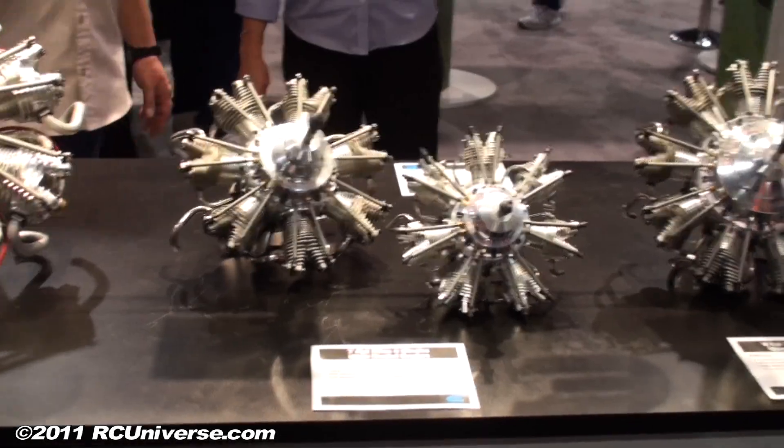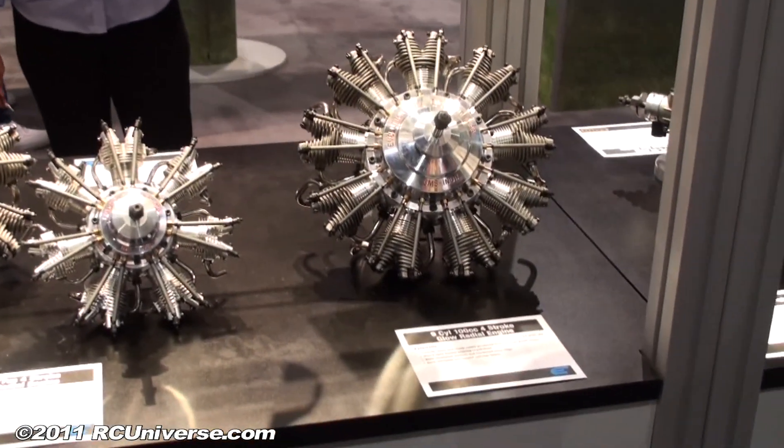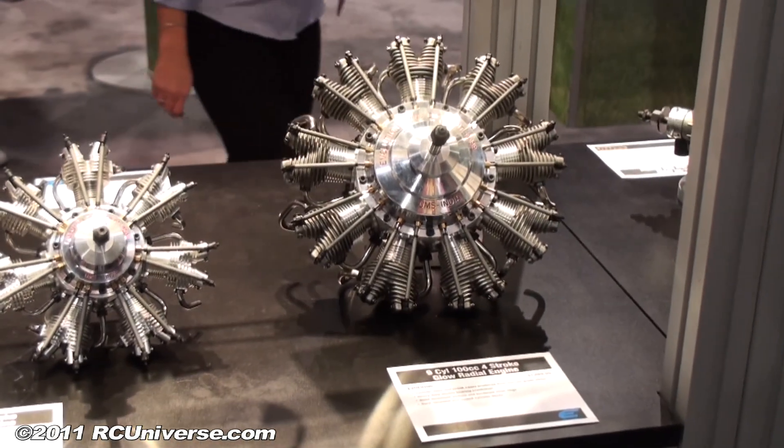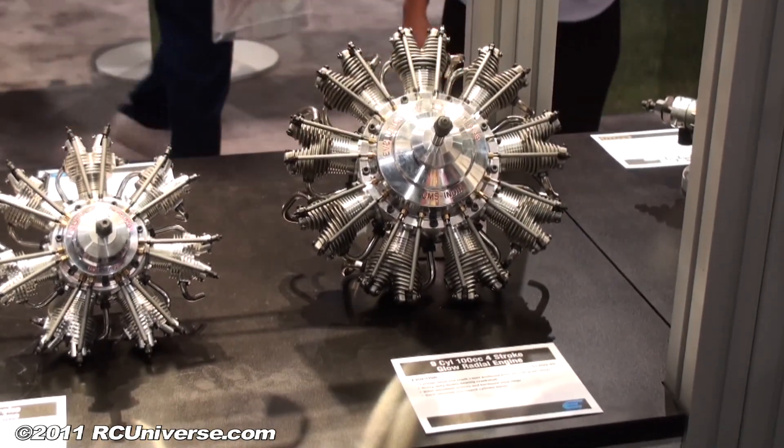What do we have for price and availability on these four engines? Pricing stretches from $1,199 for the smallest one to $3,200 for the largest. I think the most popular size is going to be the 77cc at $1,299. Collector ring exhausts are available, and all of this will be available in shops by mid-August or so.